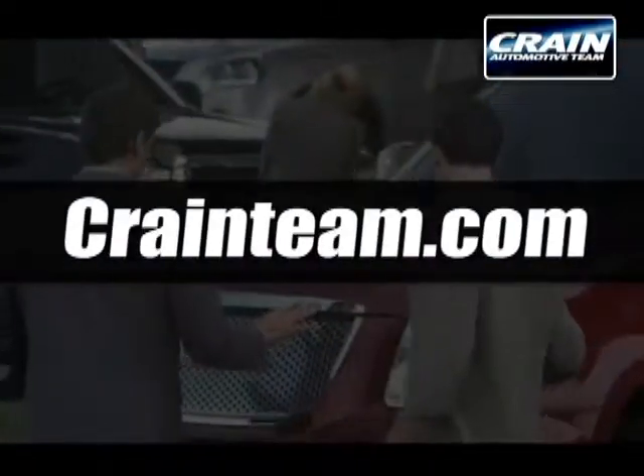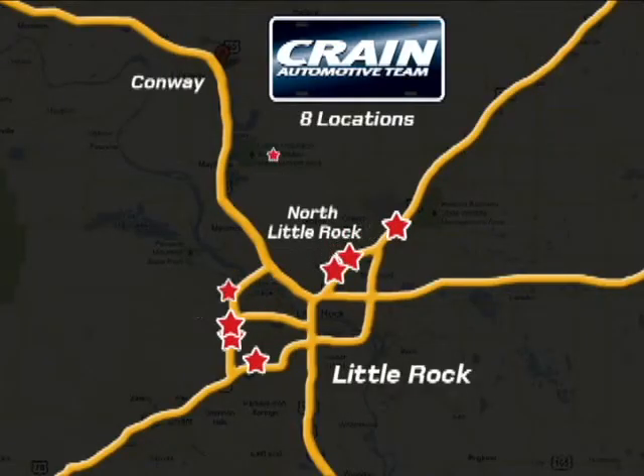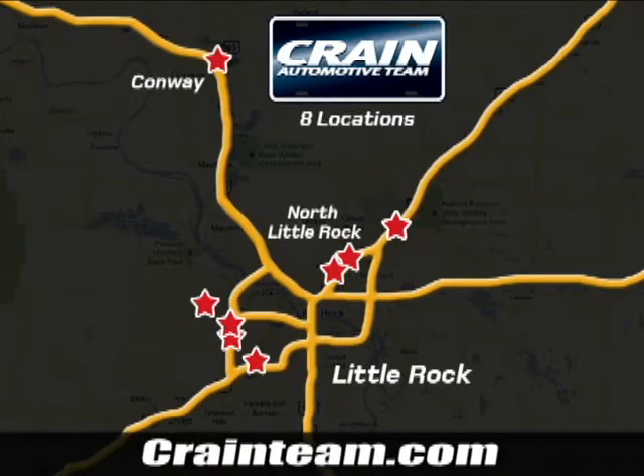Visit us anytime at Craneteam.com. Craneteam's got em! Craneteam.com.